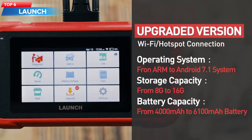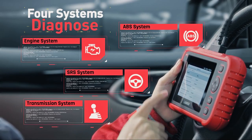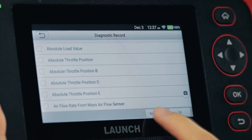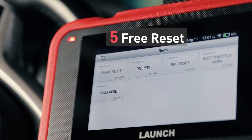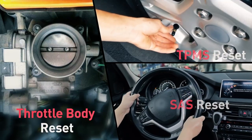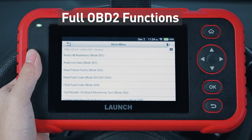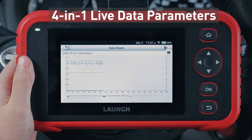Top 6: The Launch CRP129 Car Scanner, a professional car diagnostic scanner upgraded for 2023. It supports 4-system diagnostics, 15 reset functions, full OBD functions, auto VIN, battery voltage test, 4-in-1 live data stream graph, health report generation, data print and share, and DTC online search. It has a large 5-inch touchscreen with keypad, 6,100 mAh battery, and 16 GB storage. The scanner works on most vehicles supporting OBD2/EOBD protocol worldwide since 1996, including cars, SUVs, minivans, 12V light-duty trucks, and diesel. It supports engine, transmission, ABS, and SRS diagnosis, with auto VIN technology to identify vehicle make, model, and year.